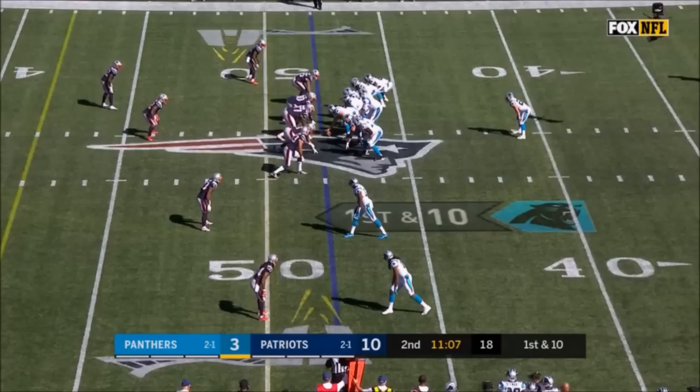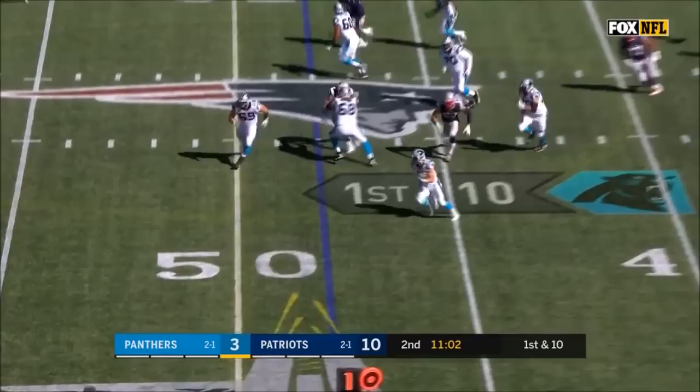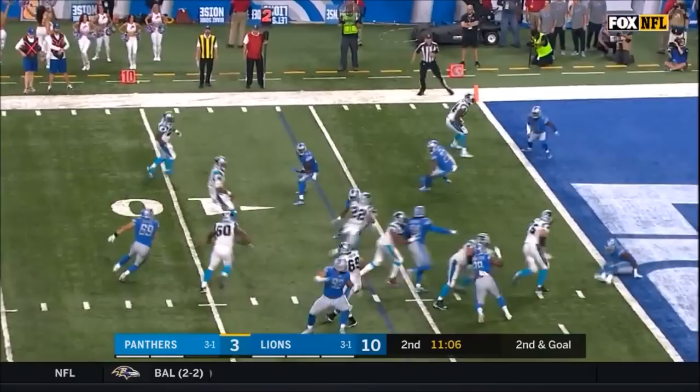They get their middle linebacker Dante Hightower back this week — he missed the last two. Here's McCaffrey, and he gets hit by Van Nooye. On second and goal, the shovel pass to McCaffrey — touchdown.